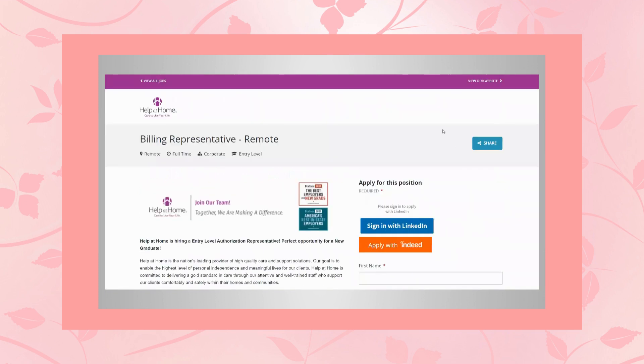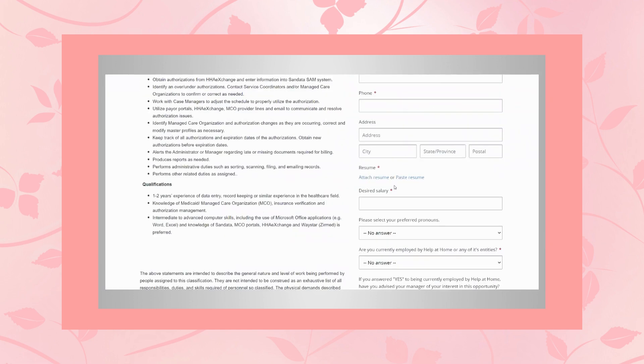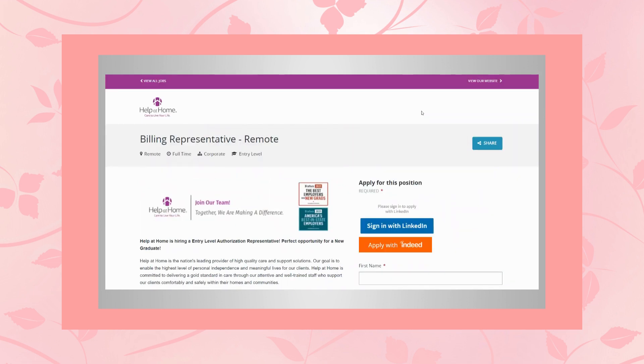So we just went through three job leads for you, and if you're interested in any of them, be sure to go to the description below — I have all of the links waiting for you there. Click on whichever one you're interested in and it'll take you directly to that page where you can apply. There'll either be an apply button, or the application could be to the right. Review everything, then start the application process.